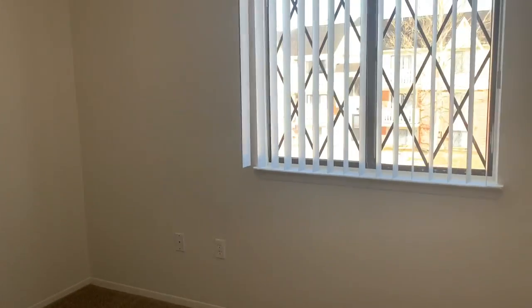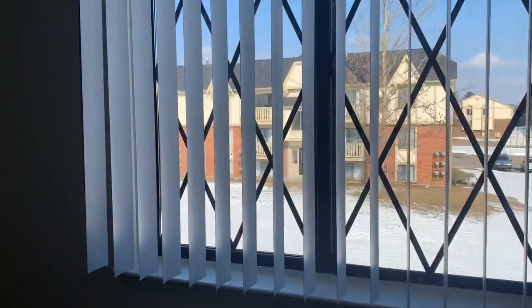And into the second bedroom, there is another window and another spacious closet.